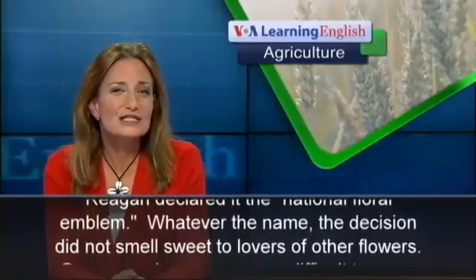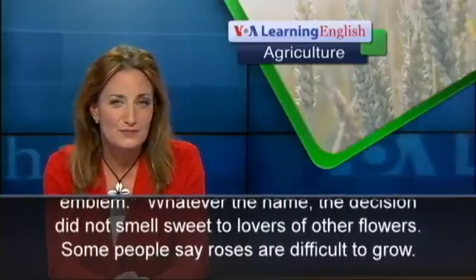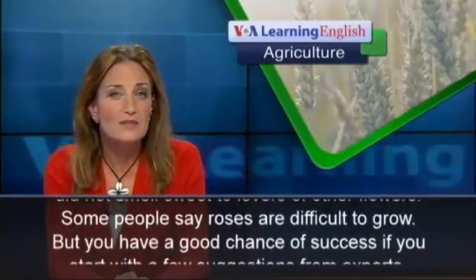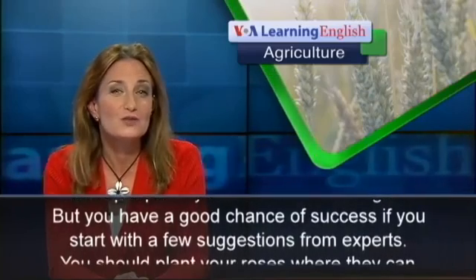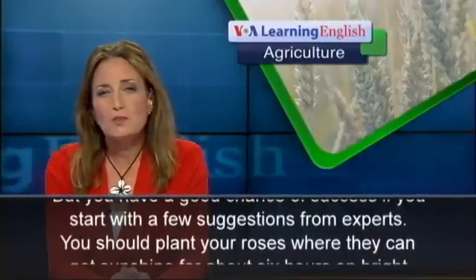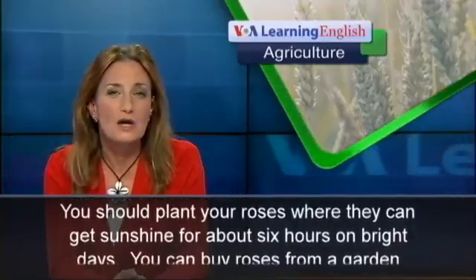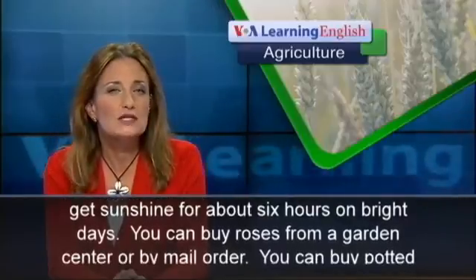Whatever the name, the decision did not smell sweet to lovers of other flowers. Some people say roses are difficult to grow, but you have a good chance of success if you start with a few suggestions from experts. You should plant your roses where they can get sunshine for about six hours on bright days.